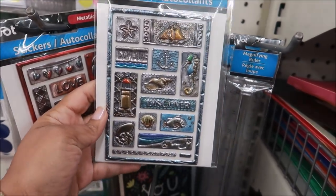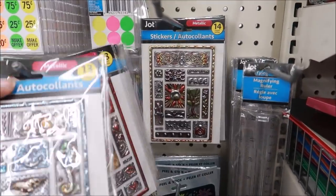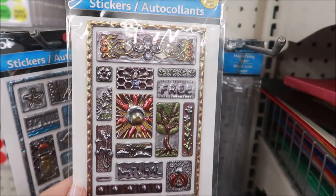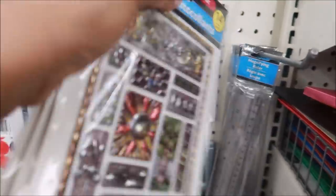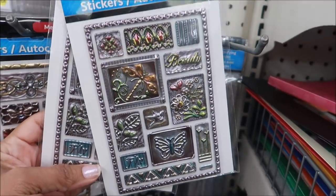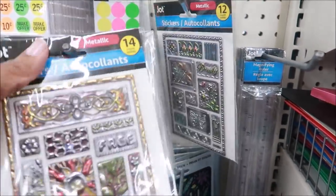There's this one with an ocean theme — fish and everything. And then here's one with a lot of designs. These are pretty. And here's one with some butterflies. Those are really, really pretty. Okay, I've got to put all these back.